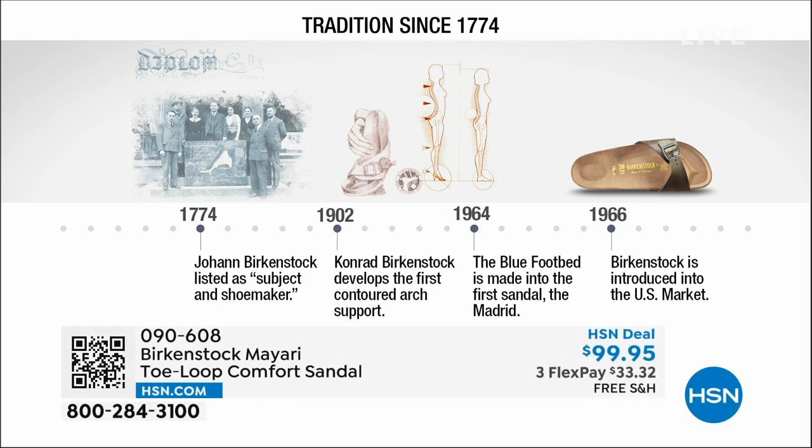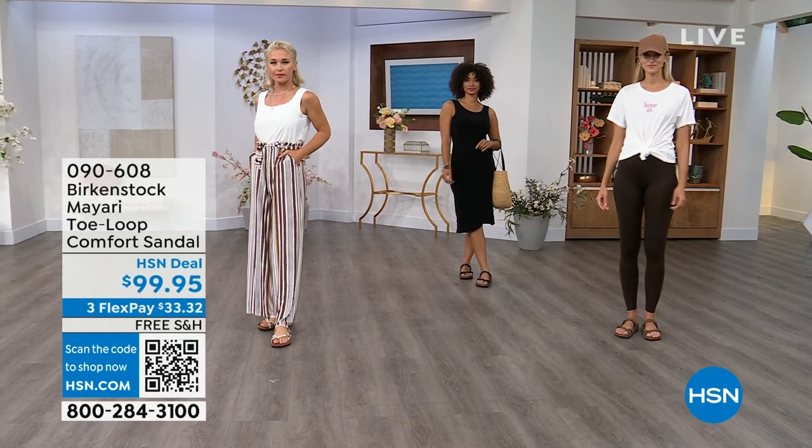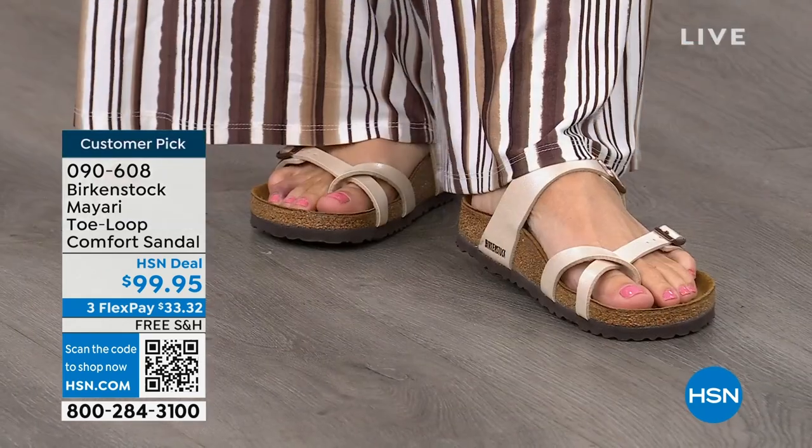Birkenstock has been around since 1774. There are not many shoe brands — or brands at all — that can say that. Next year we're going to celebrate 250 years of being a brand. The consistency and heritage of this brand has been around for 250 years. In the 1960s, this brand was brought to the U.S. by a lady named Margot Frazier. She traveled to Germany, fell in love with this brand, and said, 'I have to bring this back to the U.S.' And it's been a go ever since.